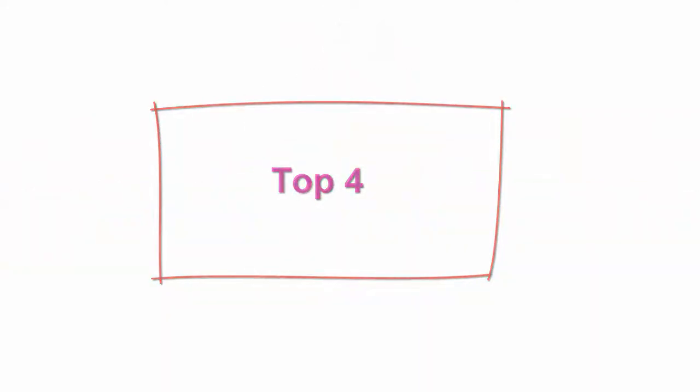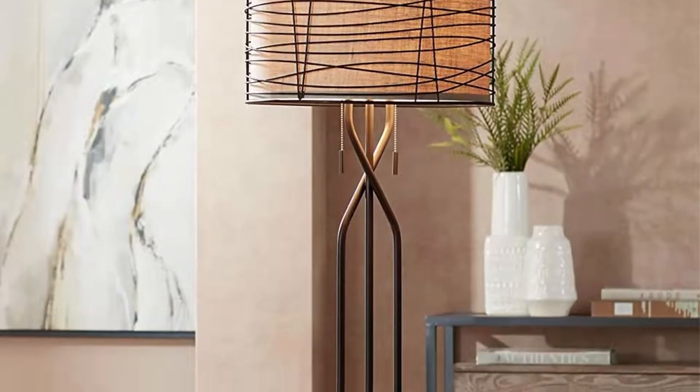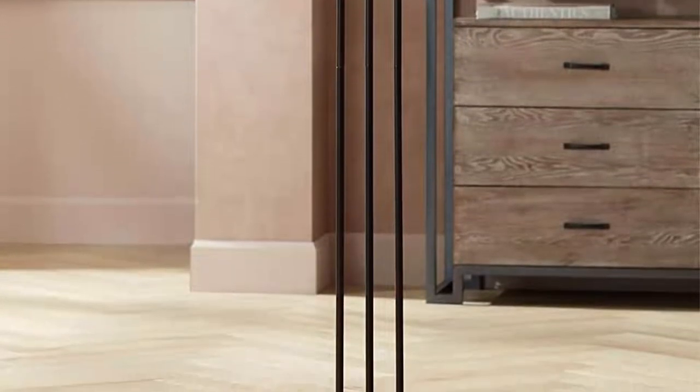Top 4. Marlowe Modern Industrial Farmhouse Lamp, Floor Standing, 60.5 Inches Tall, Rustic Bronze Woven Iron Metal Burlap Fabric Double Drum Shade. Decor for Living Room, Reading House, Bedroom. Franklin Iron Works, 60.5 inches high overall. Base is 12 inches wide.